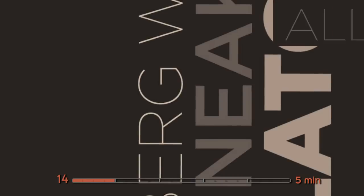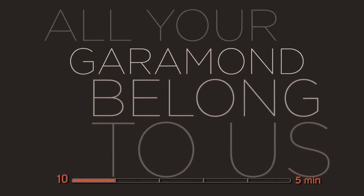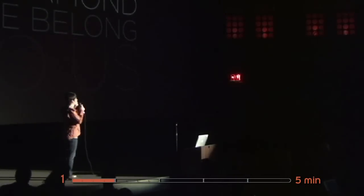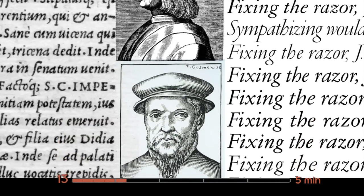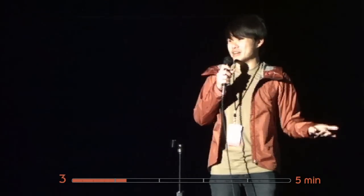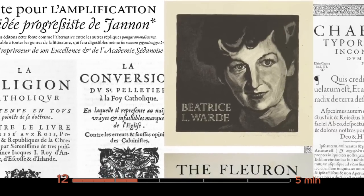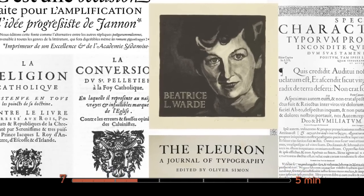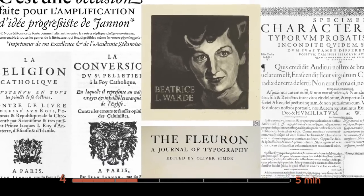Fact number two: all your Garamond belong to us. There's a very famous type designer — really the first punch cutter in the world — named Claude Garamond, from France. His type got so famous that it got revived over and over again. On your right are 17 different revivals of Garamond: Adobe Garamond, Monotype Garamond, Linotype Garamond, et cetera. What most of us may not know is that not until the 1950s did someone named Beatrice Ward identify that what they called Garamond is really the type of Jean Jannon. Jean Jannon lived 40 years after Garamond, and for the longest time people didn't know that their Garamond is really not a Garamond.